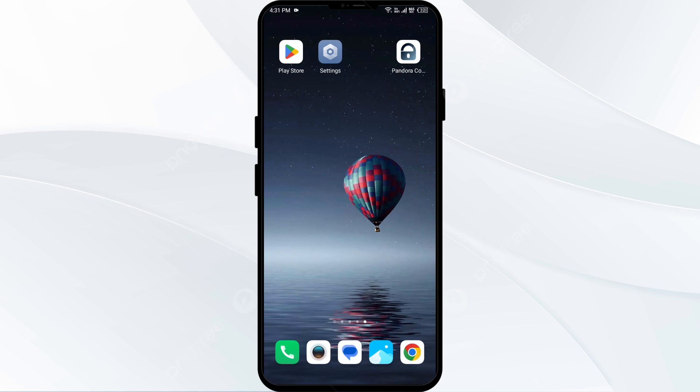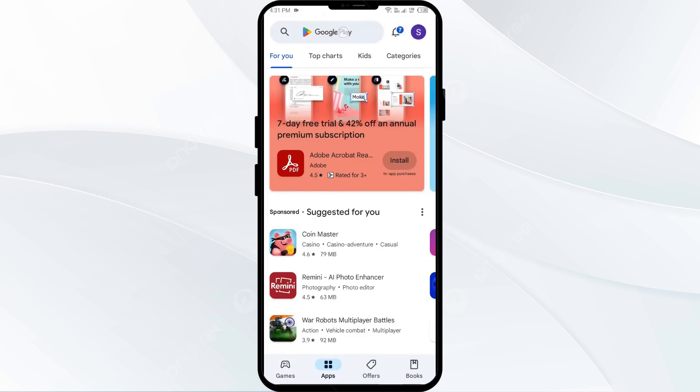The fourth solution to fix this problem is to update the Pandora app to the latest version. To do this, go to the Play Store and search for the Pandora app.